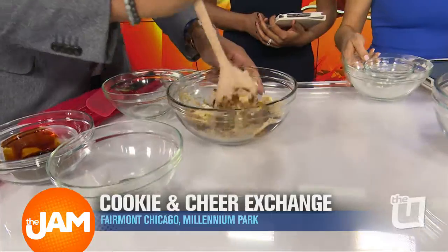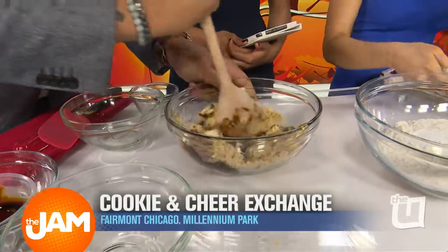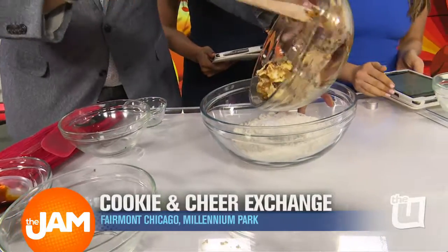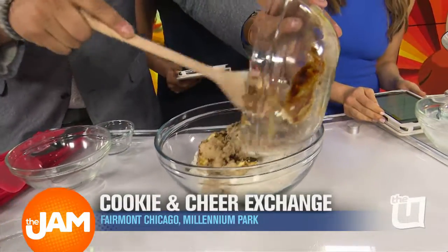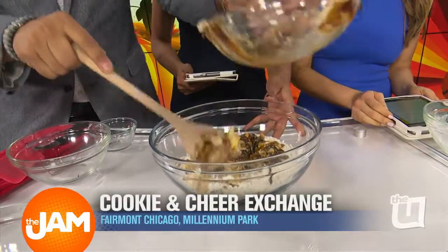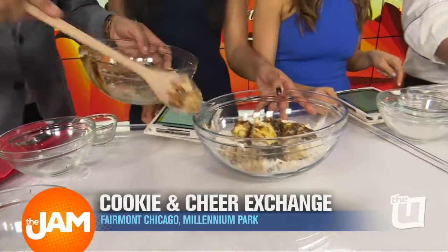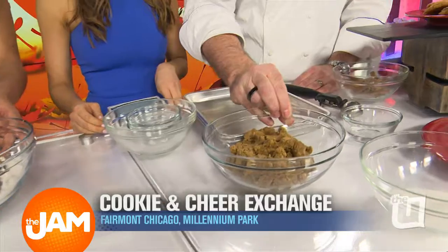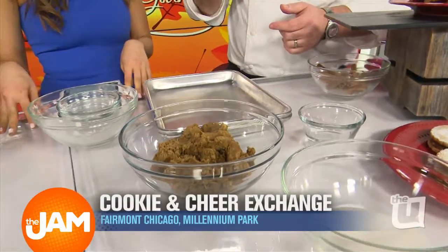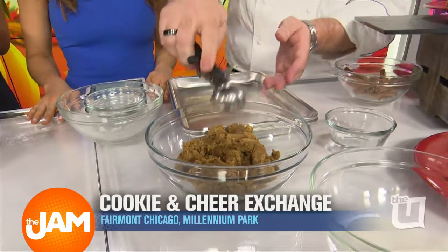So we have the two bowls, and then we're actually going to dump those wet ingredients over there into here. Chef Jordan in the house — great job. That actually looks really good. In the kitchen, we just make a lot of mess with it. And this is what the finished product looks like, because the molasses gives it that consistency.